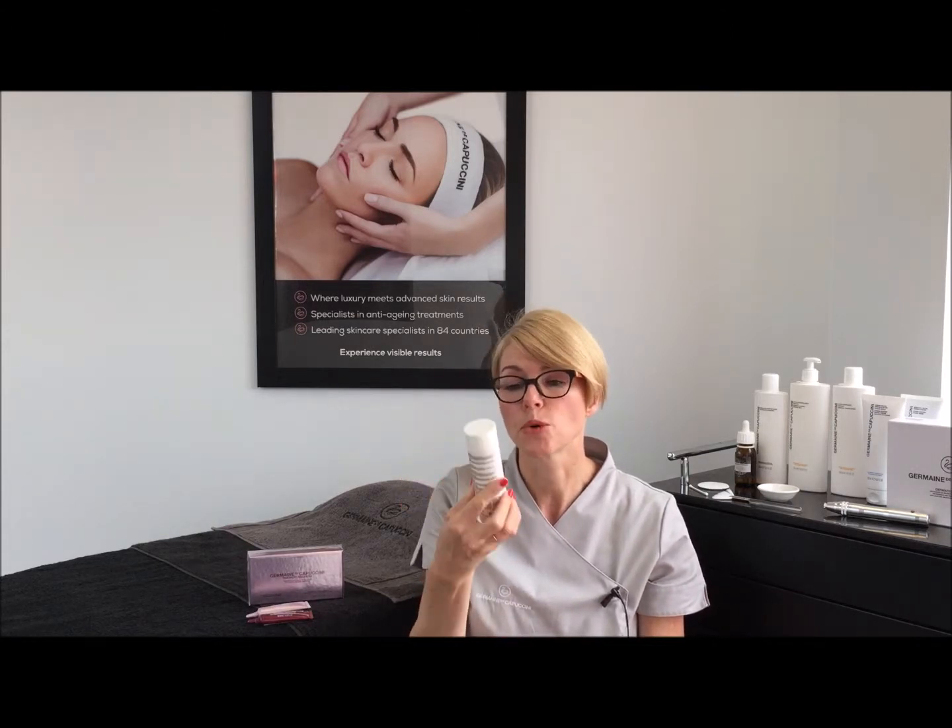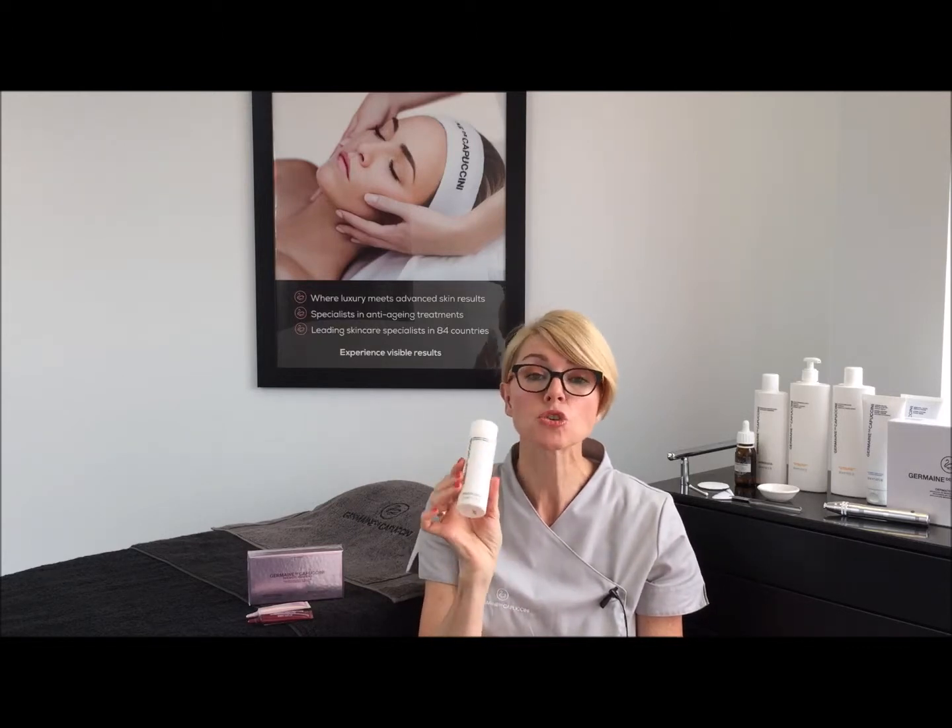One thing I will say is look at what you're cleansing the eyes with as well. You might want to try our eye makeup remover. Germaine de Capuccini only has one — it's a treatment eye makeup remover, which I call the treatment eye cleanser. It's high in hyaluronic acid, one of the most hydrating ingredients you can use on your skin, and it's simple and easy to use. Have a look at that product because it would be a perfect complement to any eye cream.